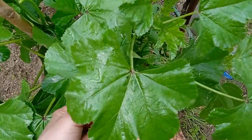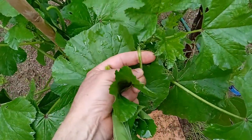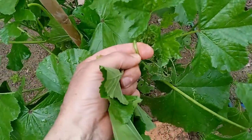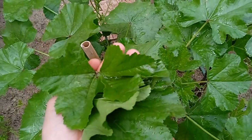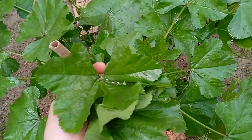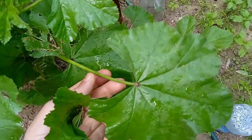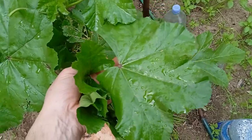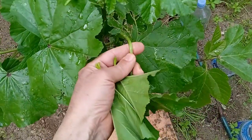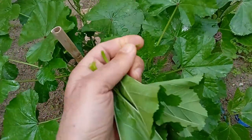You can pick Mallow leaves when they are large enough, about the size of your palm or larger, and before the plant flowers or whenever they are a bright, healthy green. The leaves have a very pleasant flavor and are quite high in minerals and vitamins. They can be eaten raw in salads or cooked in soups and stews as a thickener. You can also make a tea with Mallow leaves, which helps the immune system and is a good remedy for persistent coughs.